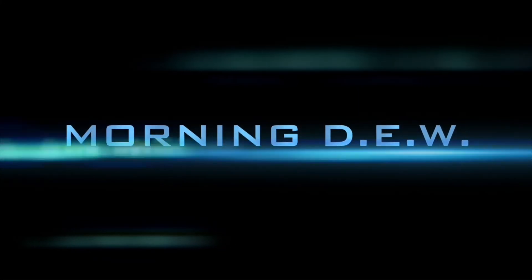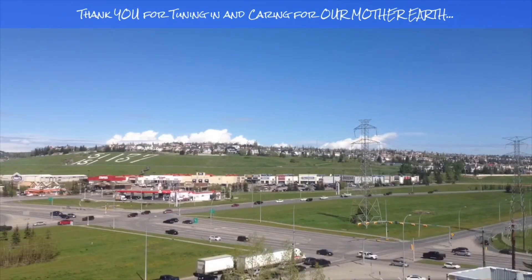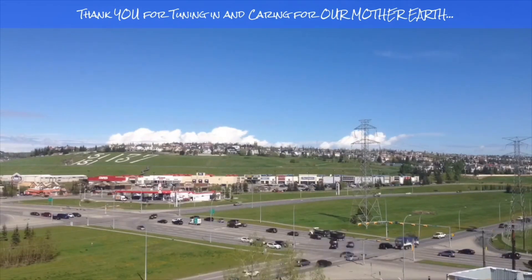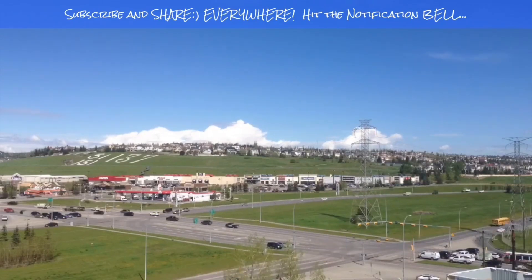If you enjoyed today's video, please hit that like button, subscribe, share with your friends and family from across the world. Bye-bye now.